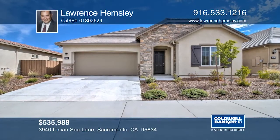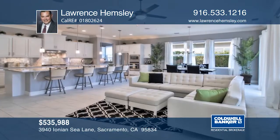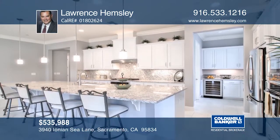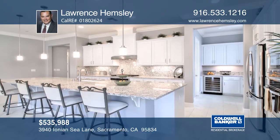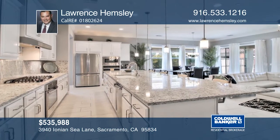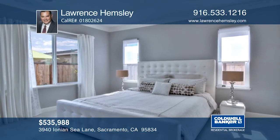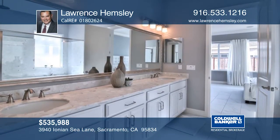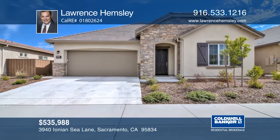This newly constructed, model-like home is in a 55 and older community with approximately $100,000 of builder upgrades, which include porcelain Carrera tile throughout. The kitchen is stunning and includes stainless steel appliances, upgraded cabinetry, granite counters, and a pantry closet. Unwind and refresh in the peaceful master suite. Schedule your private tour with Lawrence Hemsley.